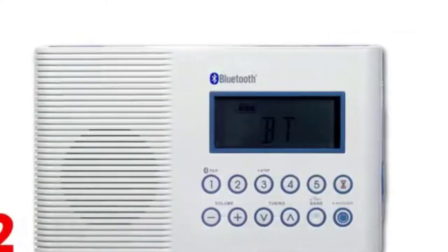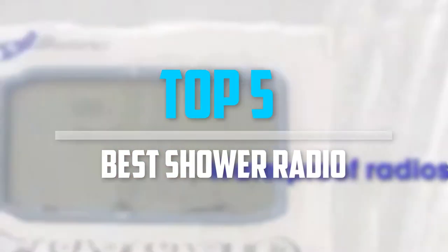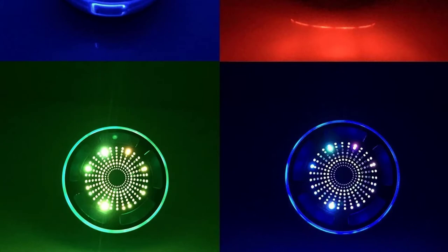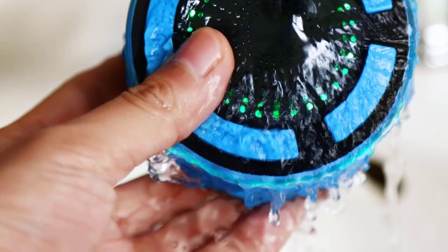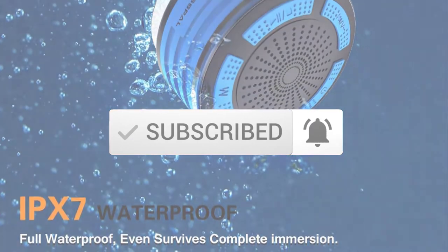Are you looking for the best shower radio in your budget? In today's video we break down the top 5 best shower radios. I made this list based on their price, quality, durability and more. To find out more information about these products, you can check out the description below and also make sure you subscribe for more reviews. So let's get started with the video.